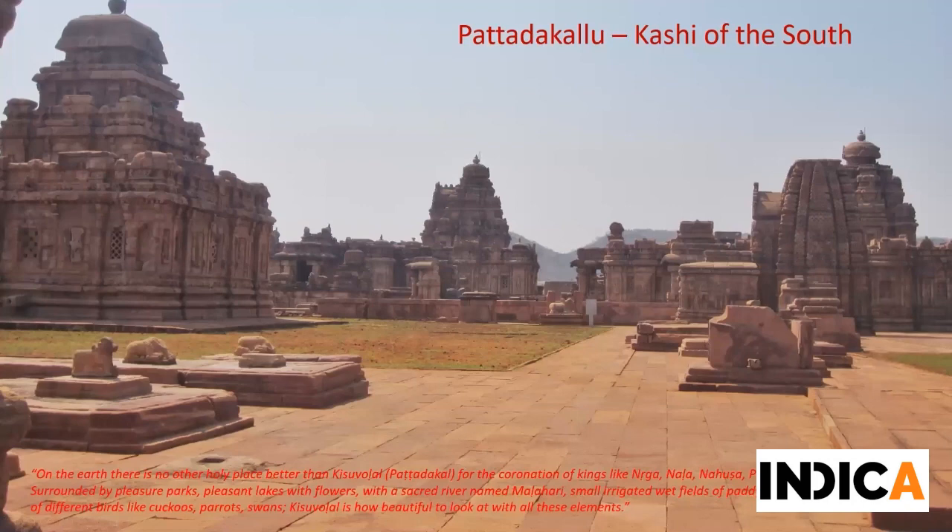We now move to the main site where the Chalukyas of Badami constructed most of their temples. The Chalukyas deserve mention because they are the singular dynasty that patronized both architectural styles - the Dravida as well as the Nagara style. The Deccan literally became a meeting point for both these styles. At Aihole they undertook a lot of experimentation in constructing multi-tiered garbha griha temples as well as an apsidal form of temple in the Durga temple. Pattadakal becomes literally like the crucible - the experimentation theater wherein we see all kinds of temple structures.